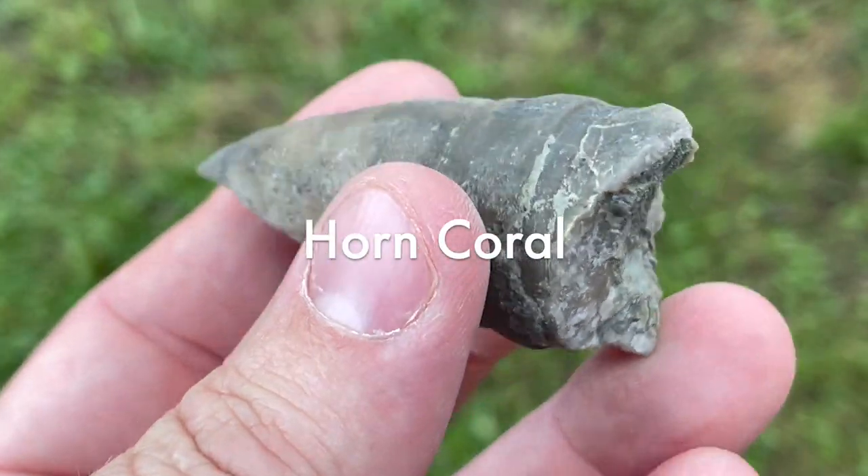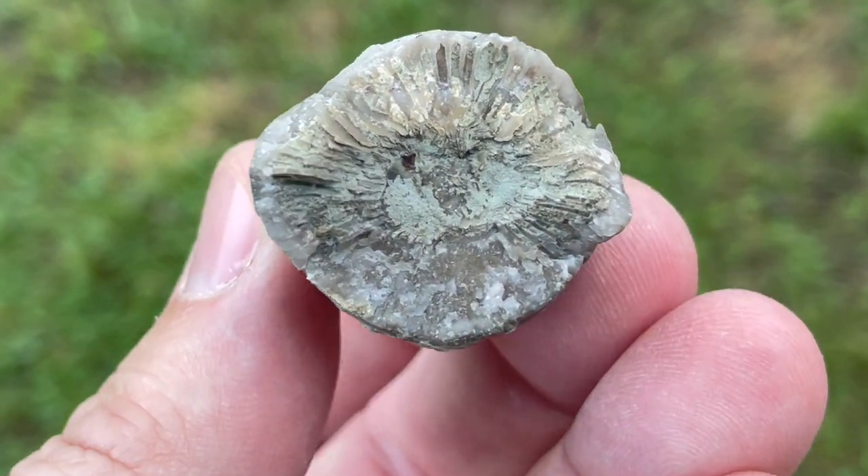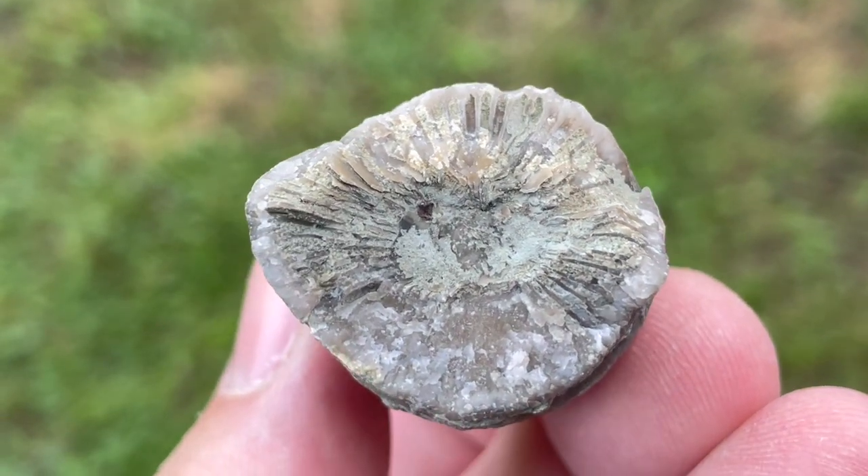Speaking of horn corals, these fossils look like bull's horns or dinosaur teeth, even though they were animals. Most horn corals were attached to the ocean floor and mud.